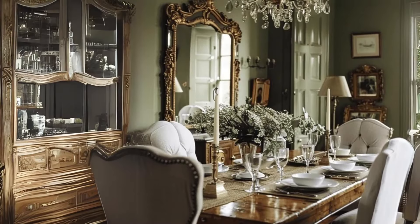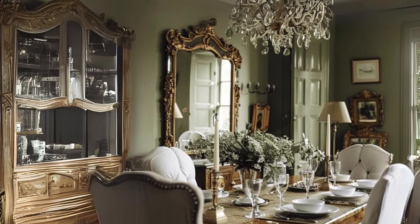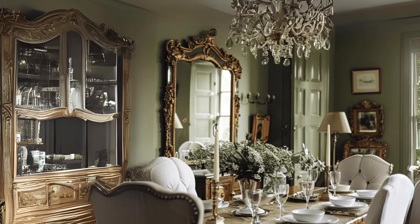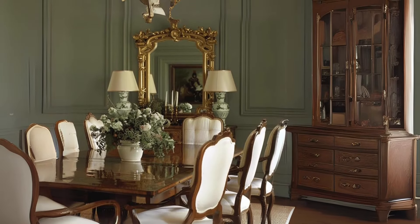Mix traditional and classic interiors. Create a formal dining area with a rustic wooden table and upholstered chairs in soft blues. Hang a vintage chandelier above for a touch of elegance.